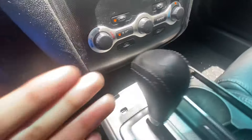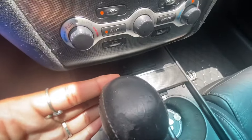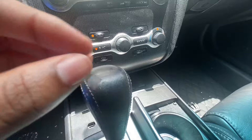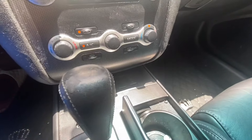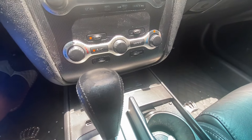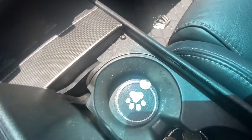And then the gear shifter — like I said, it's a used car, so this is very much so used. I can get a gear cover for this if I want to, but I don't really care.